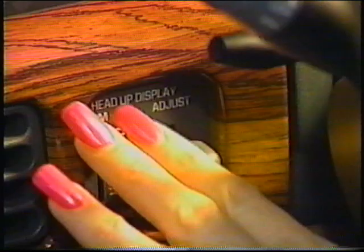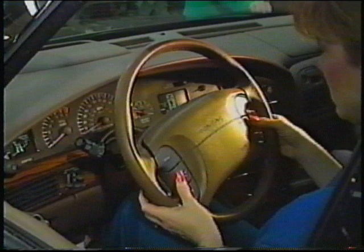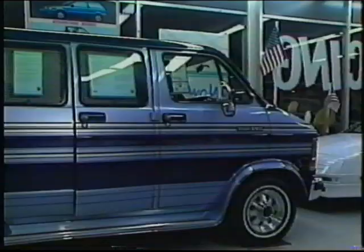This Bonneville SSEI offers one of the newest accessories available — it's called a heads-up display. Miles per hour, fuel level, and turn signals are all projected onto the windshield. The Bonneville also has stereo controls built into the steering wheel, and comes with a compass, just in case you get lost.